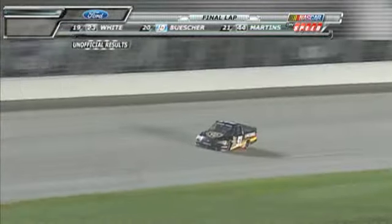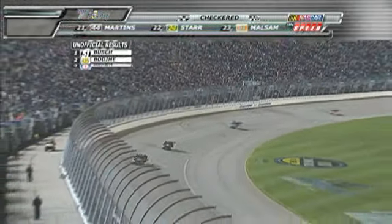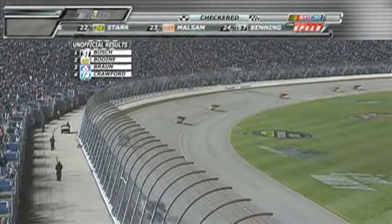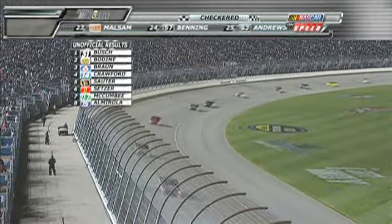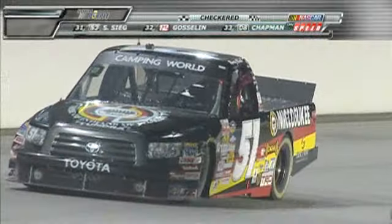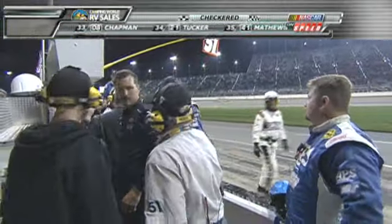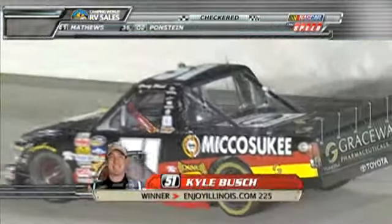The inaugural race at Chicagoland Speedway — the victor, Kyle Busch. Two in a row for Kyle Busch. I think there is no other statistic that is more impressive than the fact that this now is the fifth track that Kyle Busch has won in all three series of NASCAR.